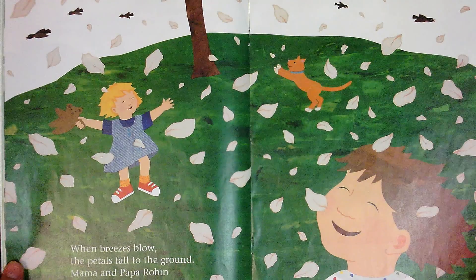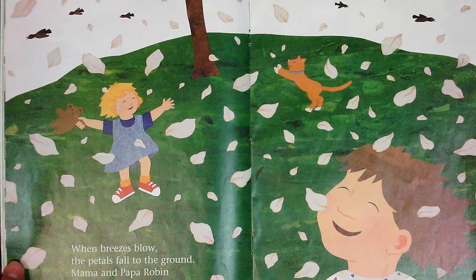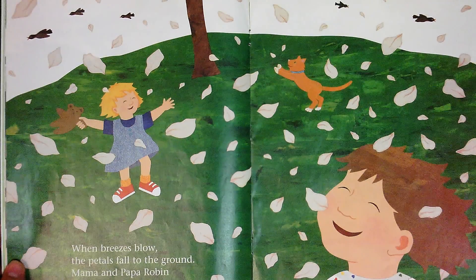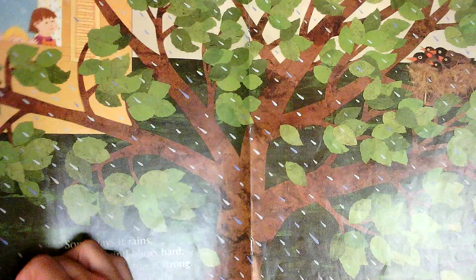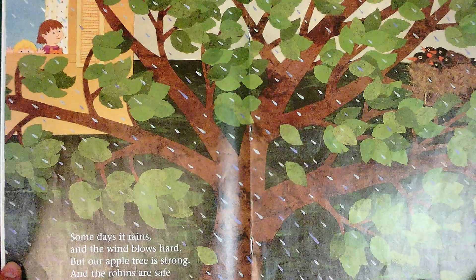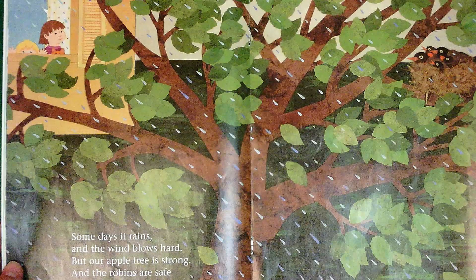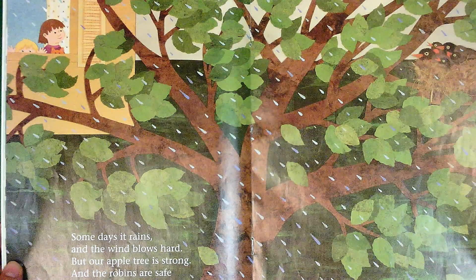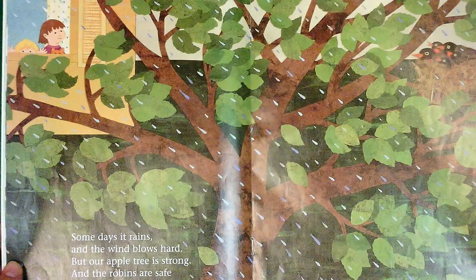When the breezes blow, the petals fall to the ground. Mama and Papa Robin teach their little birds to fly. Some days it rains and the wind blows hard. But our apple tree is strong and the robins are safe in the branches.